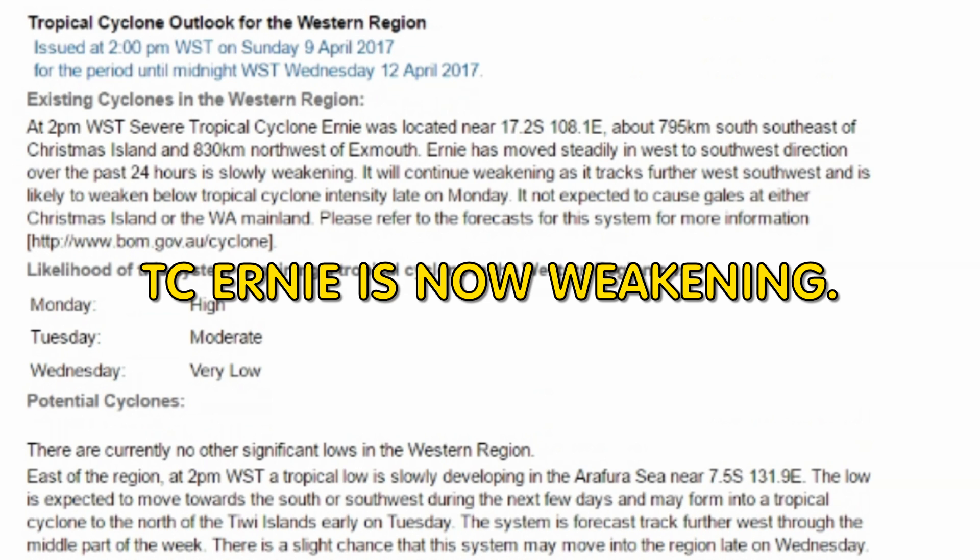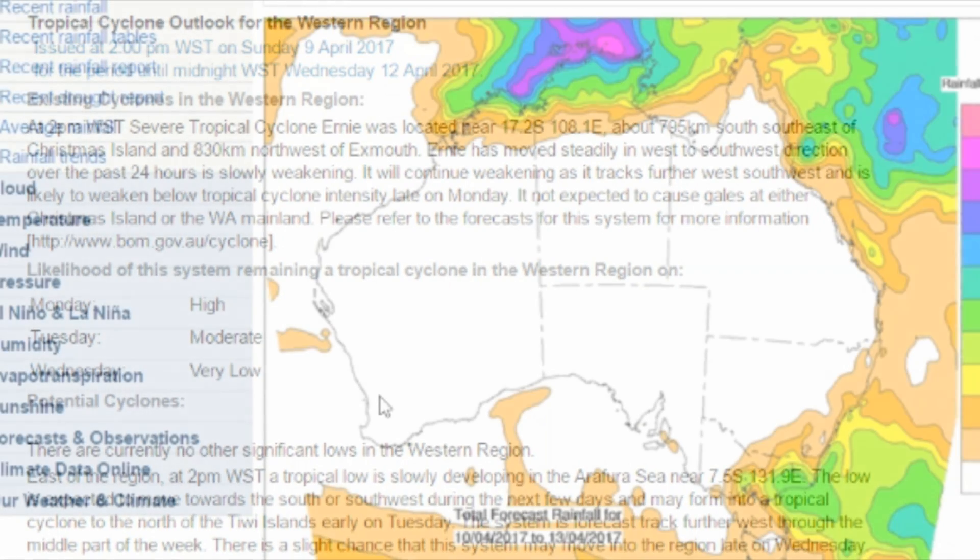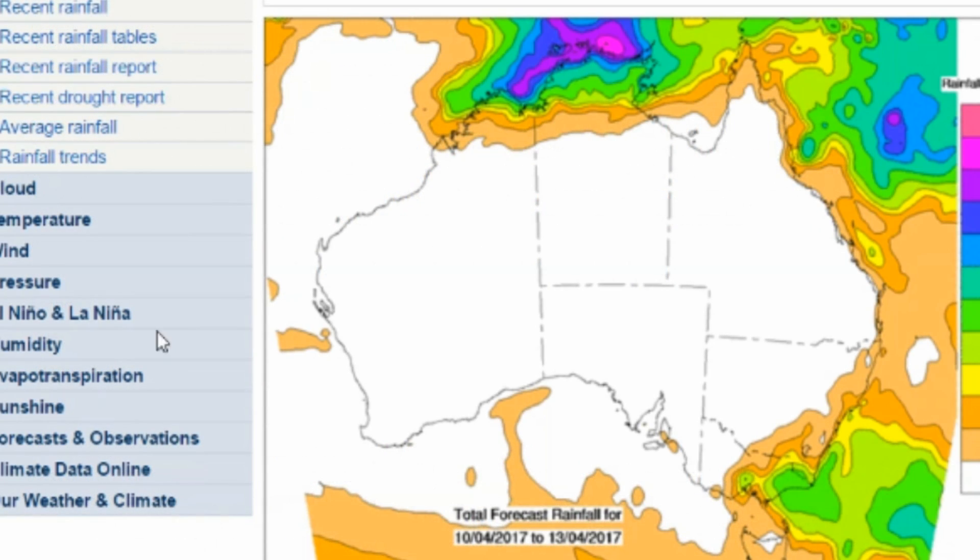Tropical cyclone Ernie is now weakening, last located at 17.2 south, 108.1 east. This is the latest total rainfall forecast issued by the Bureau of Meteorology for the seven-day period.